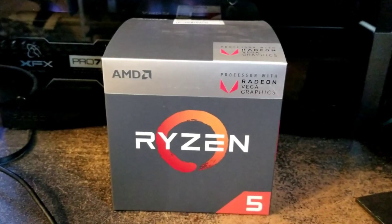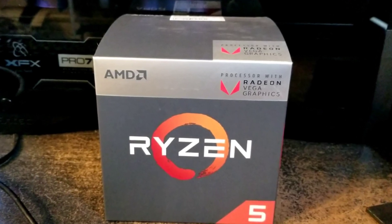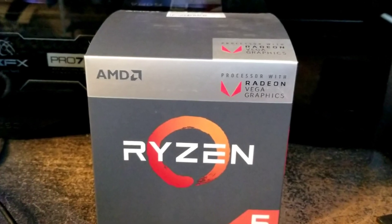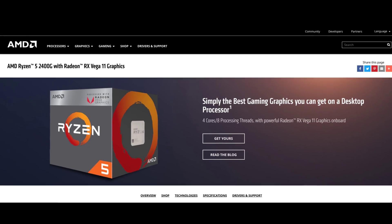Hey guys, I know there are plenty of reviews and videos about this, but I wanted to share my experience and why I think this is a deal too good to pass up, especially if you're looking to build a budget PC and still occasionally game. I'm talking about the AMD Ryzen 2400G APU.